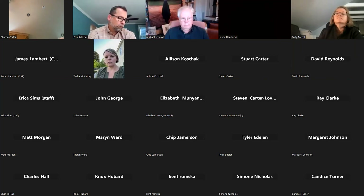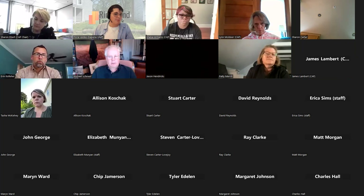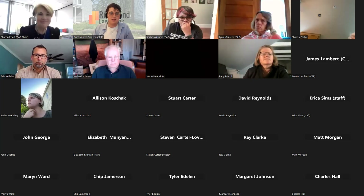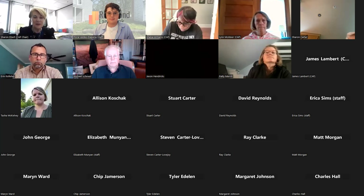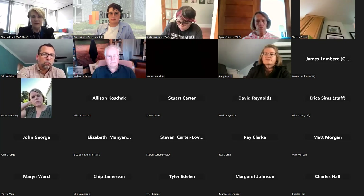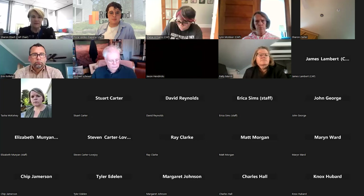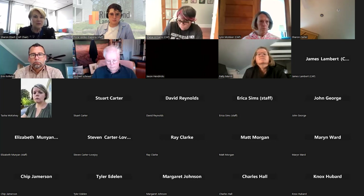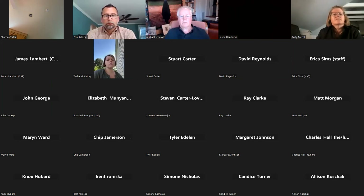It doesn't look like we have five CAP members here yet — there is currently a vacancy so there are only eight members, but we try to have a quorum. Sharon, would you like to start by introducing yourself? Certainly, thank you Flora. Welcome everybody — I'm Sharon Ebert, I work for the City of Richmond as a Deputy Chief Administrative Officer overseeing the city's planning and economic development portfolio, and I am chair of the Citizens Advisory Panel.